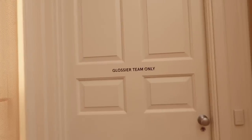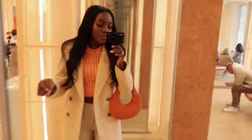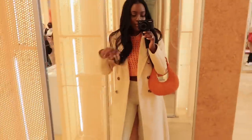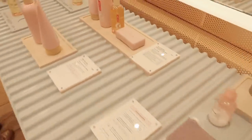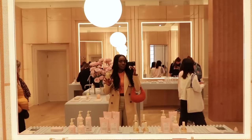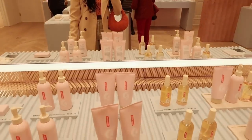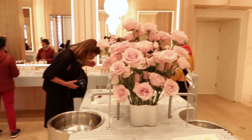We've just popped into the Glossier store and I've never come but it is so cute. First of all there are all these really cute mirrors everywhere making me look nice, and then all the skincare and beauty stuff — so gorgeous. I absolutely love the whole vibe and aesthetic. I understand why people come here just to take pictures or walk around. You can just try stuff out as everyone is doing.